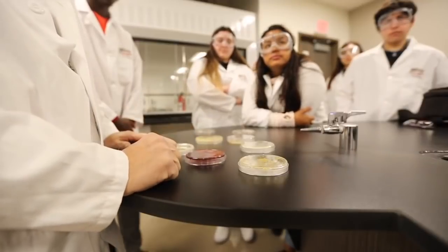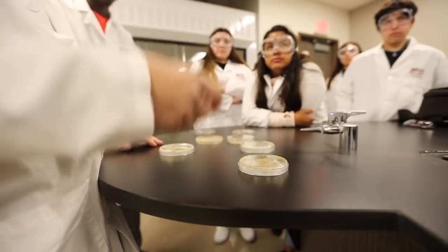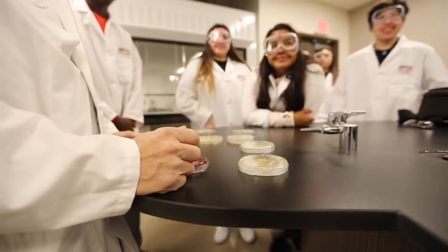My name is Harry Grissom. I head up the biotechnology program here at South Mountain High School. One of the things we're trying to achieve is give students the opportunity to leave the program and get a job at a biotech company — you don't need a four-year degree to do this. Just get through this program, which is a four-semester program, and it will equip you with everything you need.